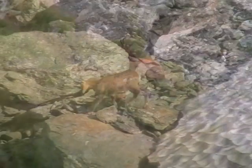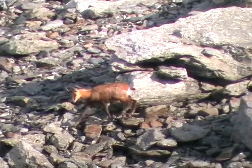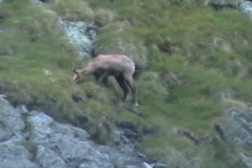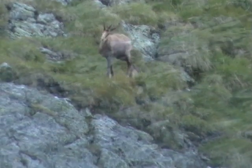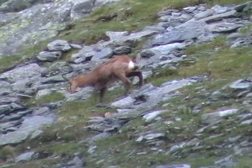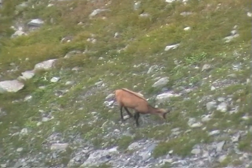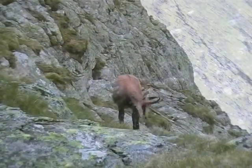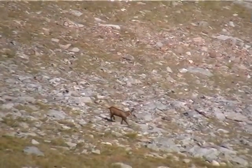The chamois, Rupicapra rupicapra, is a large goat-like animal and, as a mountain dweller, is excellently adapted to living in a rugged, rocky terrain. A fully grown chamois reaches a height of about 75 cm and weighs about 50 kg. Chamois can reach an age of up to 20 years and can travel up to 50 km per hour over steep or uneven ground.